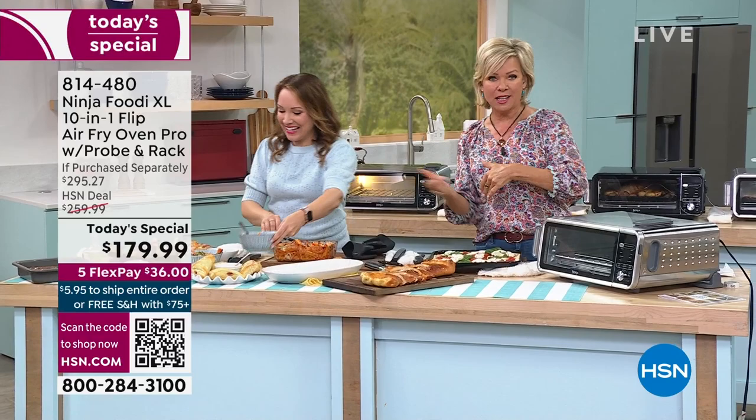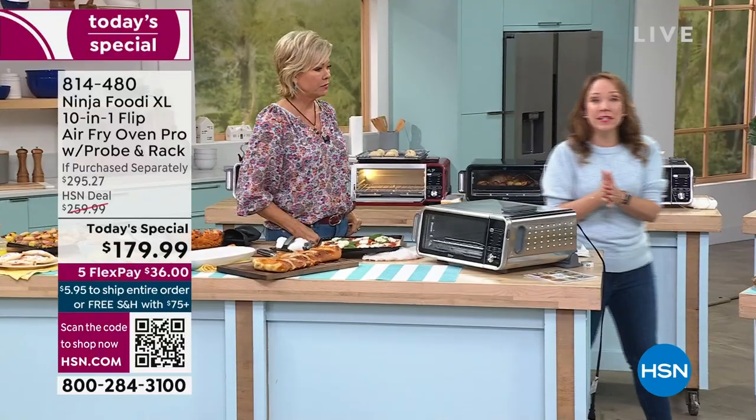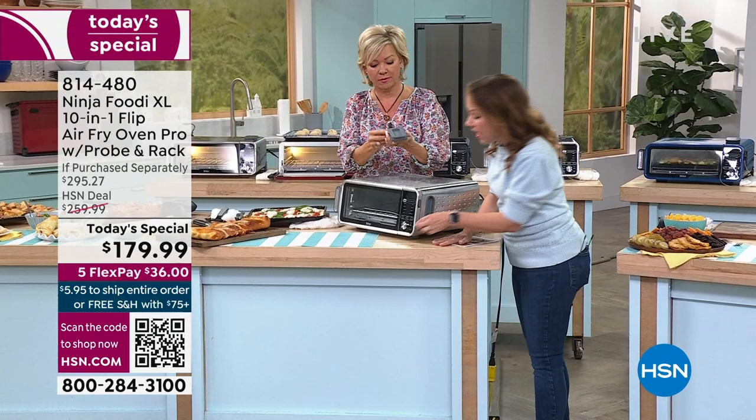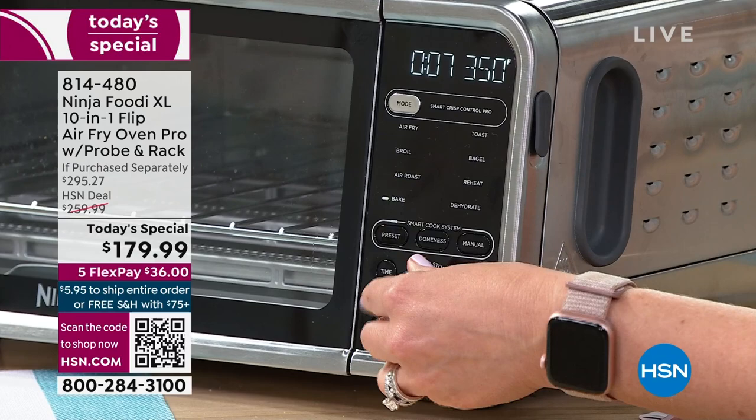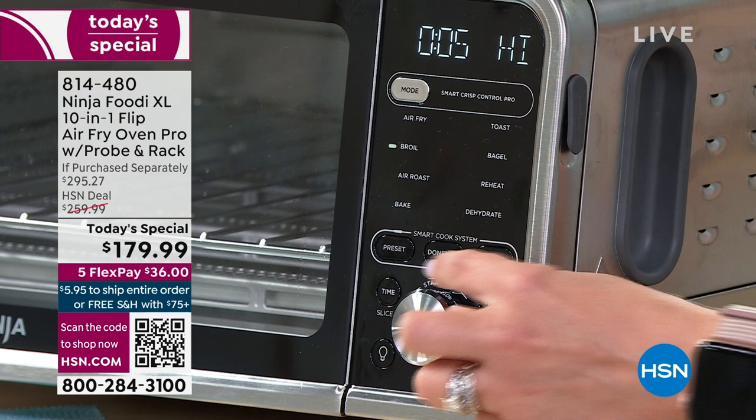Let's talk about all these functions because it is as multifunctional as an appliance could be. It is a 10-in-1 — eight different cooking functions. Plus you have your smart probe technology, which is perfect for your meats. You can scroll through: air fry, bake, roast, broil, toast, bagels, reheat, and dehydrate. And then there's that smart cook system with your presets, doneness levels, and manual settings. So let me plug that in — this is that smart probe technology.